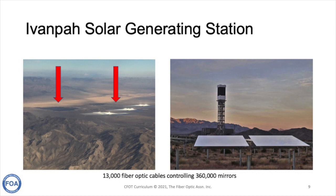It took 12 technicians two years to install all the fiber at Ivanpah.